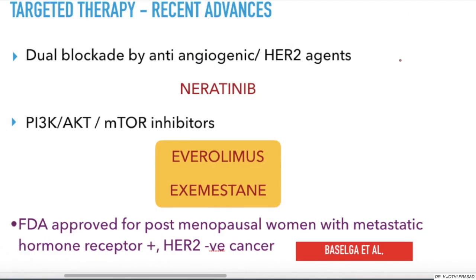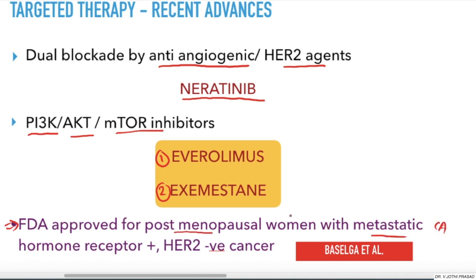This lecture would be incomplete without recent advances. The first is Neratinib, which provides dual blockade by anti-angiogenic and HER2 agents. The second is Everolimus and Exemestane, both of which are PI3K/AKT/mTOR inhibitors. These two drugs have recently been approved by the FDA for treatment of postmenopausal women with metastatic CA, with hormone receptor positive and HER2 negative cancer, based on Baselga.